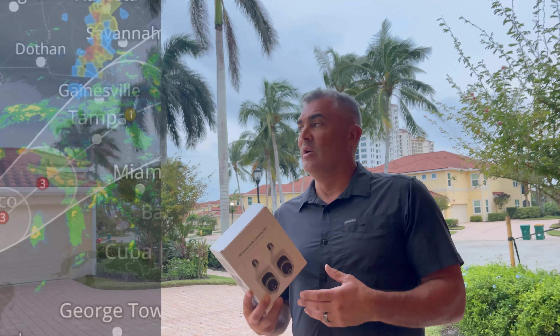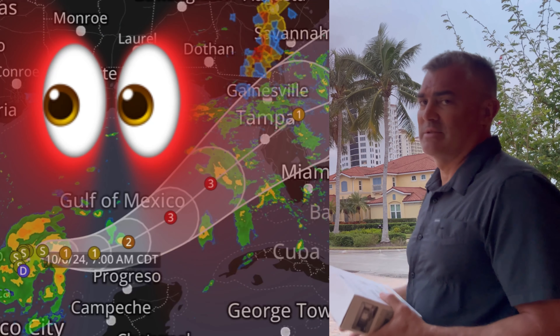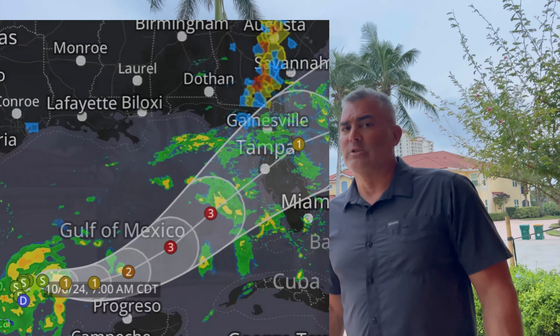If you have a second home in Florida, there's an item you have to have and it's this $35 wireless ball camera set. What this allows you to do — it allows you to watch your home during these horrible storms, these hurricanes, tropical storms — it allows you to watch your home and kind of monitor it if you're far away.